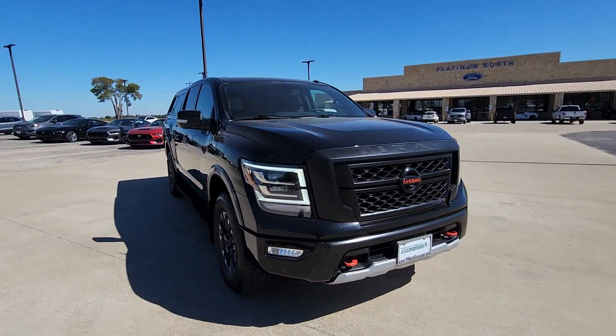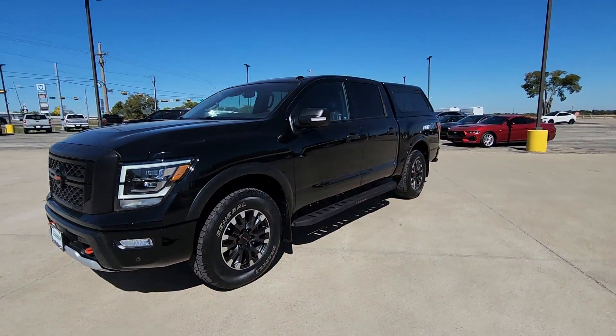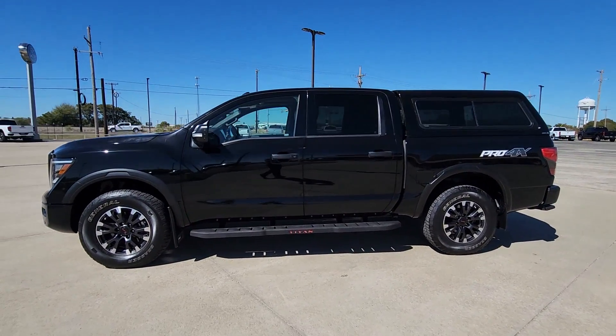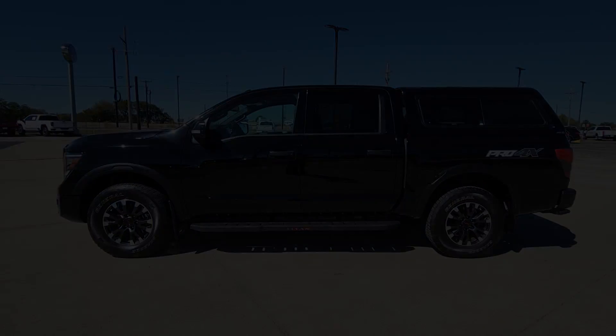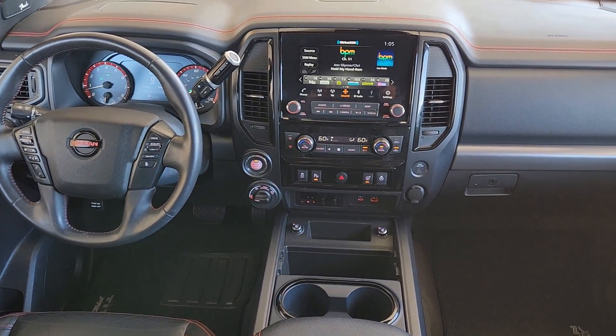These are just some of the great options this vehicle comes with: heated steering wheel, Apple CarPlay and Android Auto, proximity key entry, panoramic roof, navigation system, keyless entry, moonroof, heated driver's seat, heated mirrors, and remote engine start.